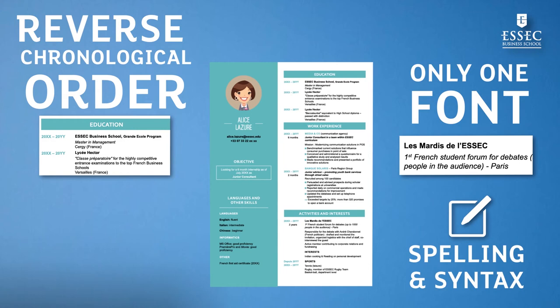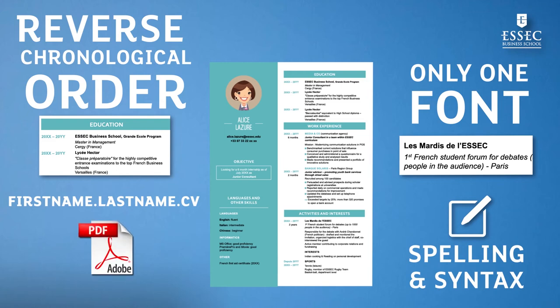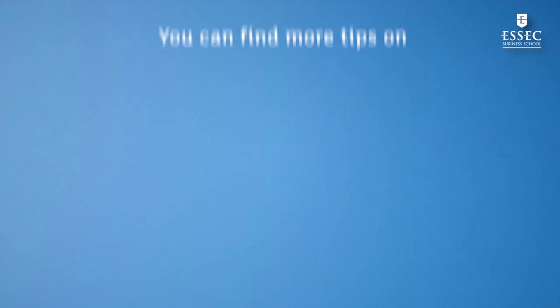Once your resume is ready, name it Firstname.Lastname.CV and send it in PDF format, so that it can be read on all types of platforms. Now, it's up to you. You can find more tips on ESSEC's Career Center website.